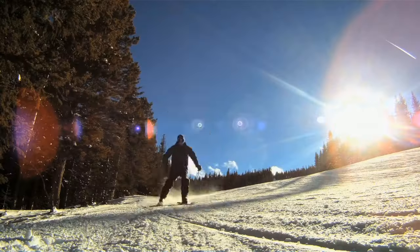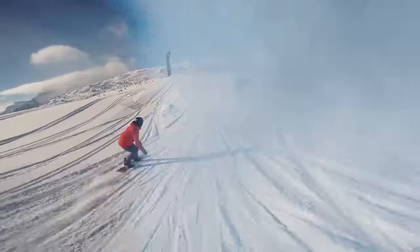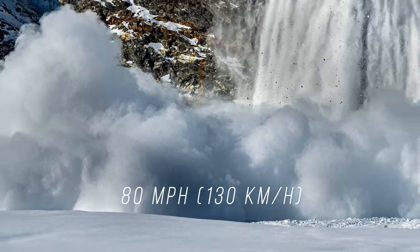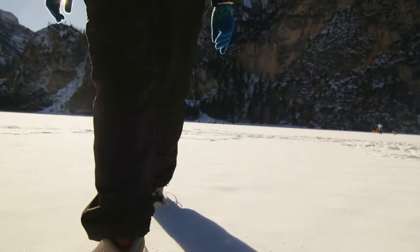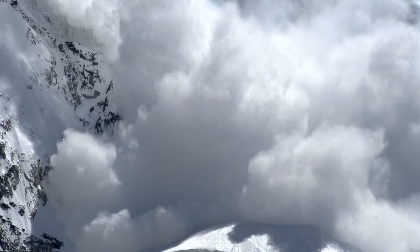Do you like skiing? It's all fun and games until all you can see is white. Avalanches can move up to 80 miles an hour, so watch for warning signs: does it feel hollow when you walk in the snow? Are there cracks around your feet? Can you see a huge avalanche coming? Time to go!